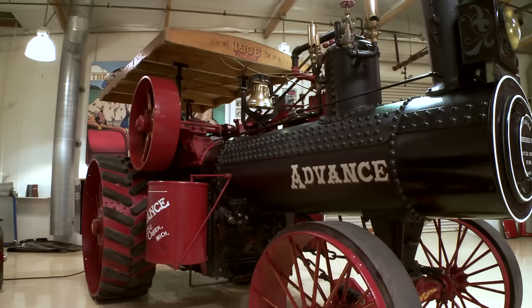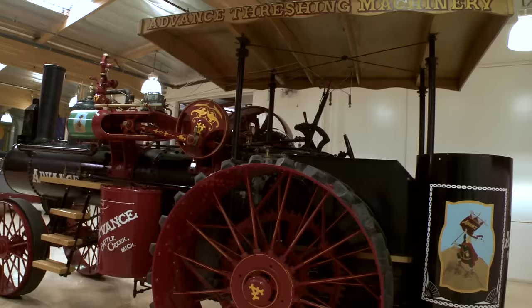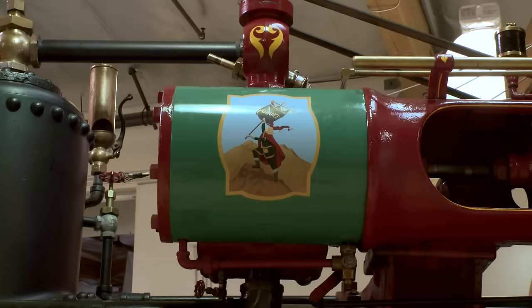Someone said to me, what's the biggest steam vehicle you have? It would have to be this one here — the 1906 Advance Steam Traction Engine. This thing is huge, weighs 13 tons. Take a look.